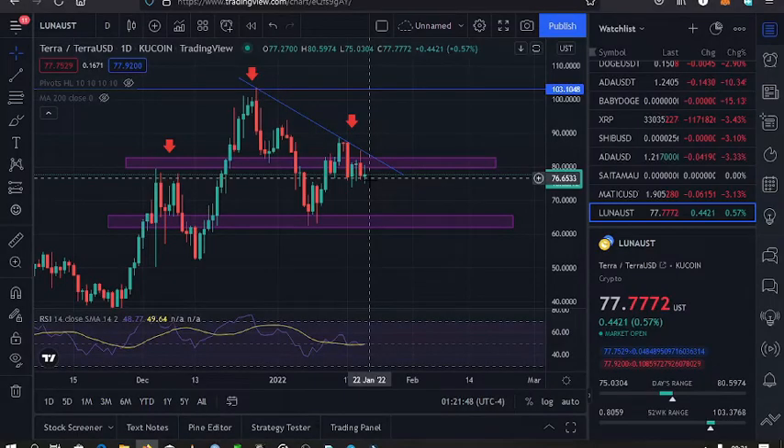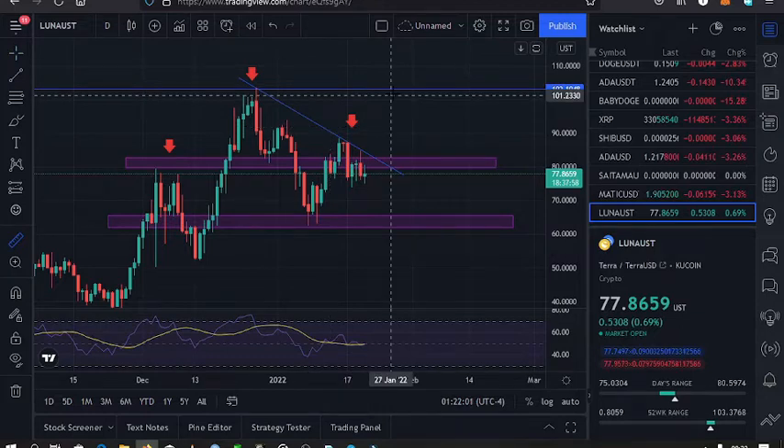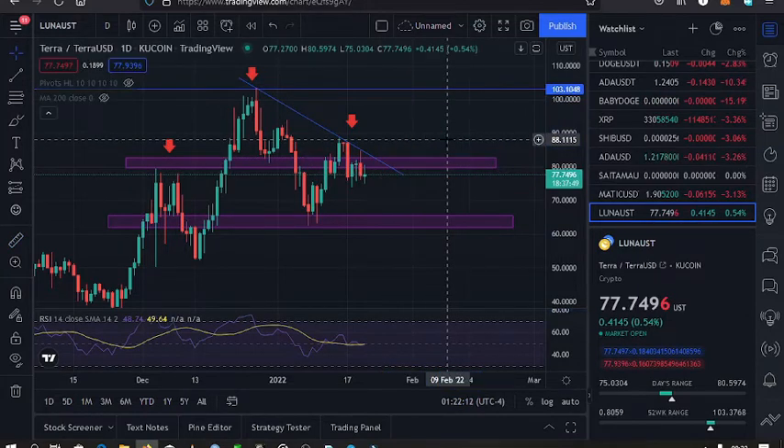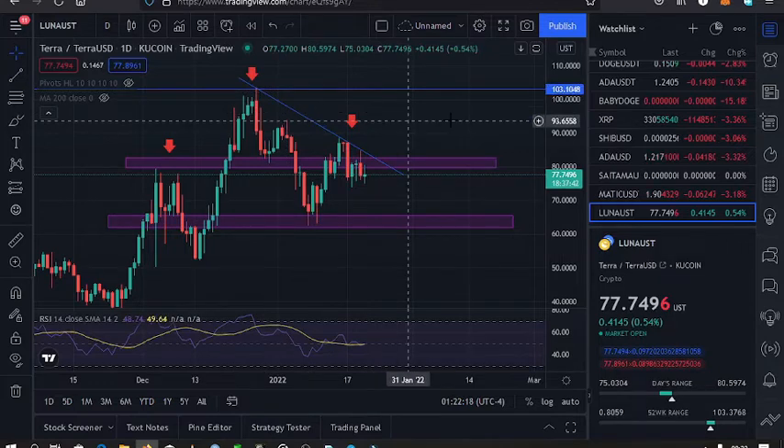Welcome back for another Terra Luna price update. The current price of Terra is $77, down 23% from the all-time high made at the end of last year on the 27th at the $103 mark.